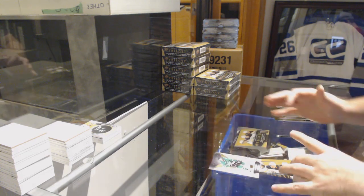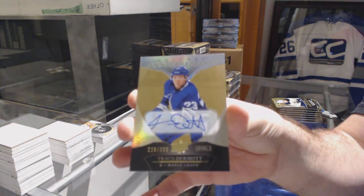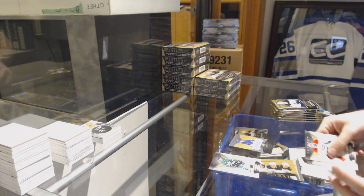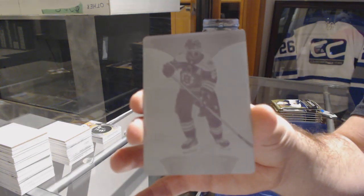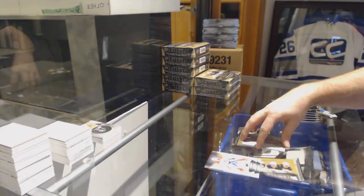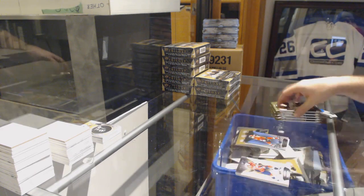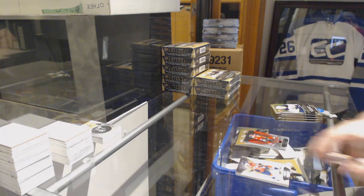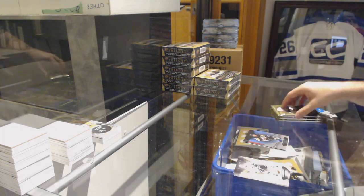We've got for the Maple Leafs rookie auto to $3.99, Travis Dermott. A one-of-one printing plate for the Boston Bruins, Brad Marchand. One of our guys picked up in store today and got his free pack of Trilogy. We've got a rainbow of Mark Stone for the Sens, and he got a one-of-one Matthews printing plate. Not bad for a free pack, eh? Mark Stone Red for the Ottawa Senators. Ken Soll for the Penguins, blue rainbow.